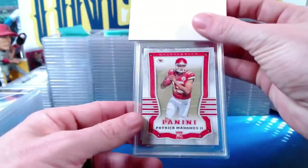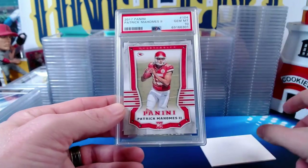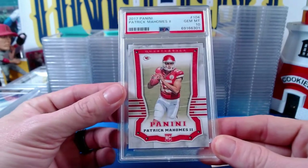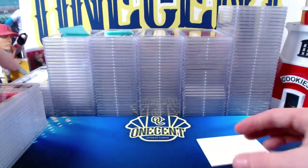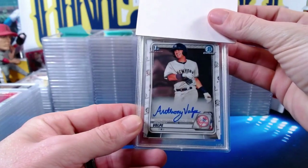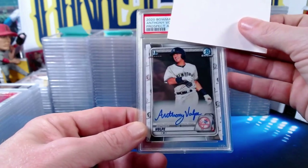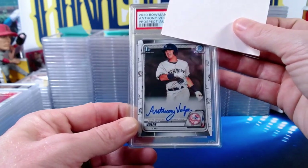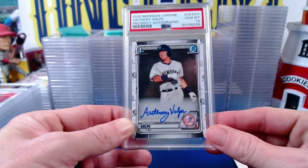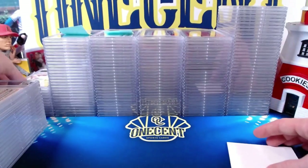Next for Viking: a 2017 Panini Patrick Mahomes rookie card, card number 104, straight-up Panini Football — comes in at a Gem Mint 10! Beautiful one right there, congrats Viking. Then a big-time autograph: a 2020 Bowman first Bowman Chrome Anthony Volpe autograph — Volpe is a huge prospect in the hobby — also comes in at a Gem Mint 10. Beautiful gem on the Volpe.